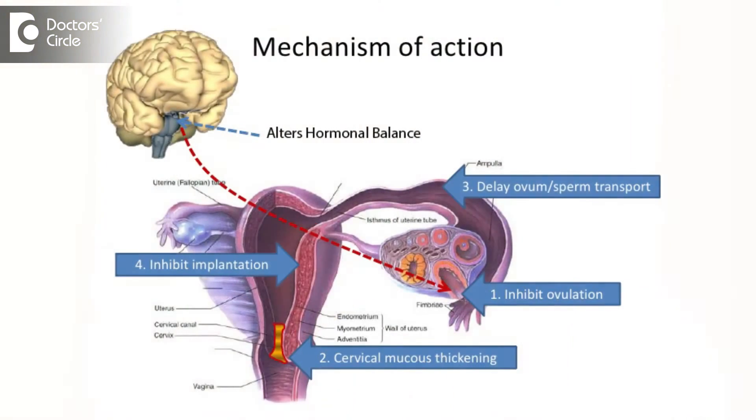Long-acting intramuscular injectable progestins used for contraception. There are two preparations available: depot medroxyprogesterone acetate and norethisterone enanthate. Depot medroxyprogesterone acetate is given once in three months; norethisterone enanthate is given once in two months. These are slowly absorbed from the body. It acts by inhibiting ovulation for two to three months depending upon the type of injection you are using.